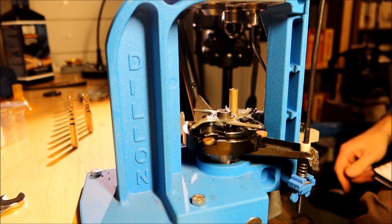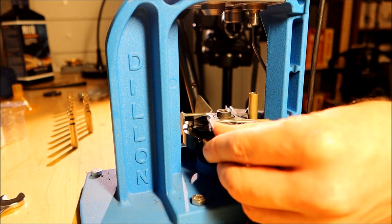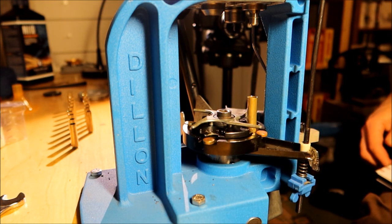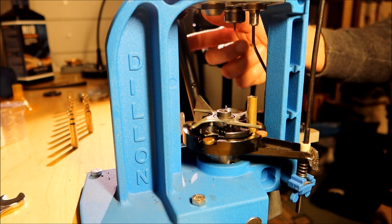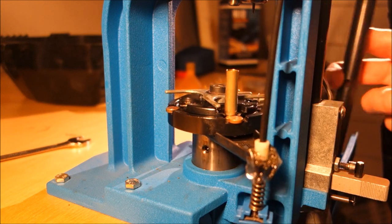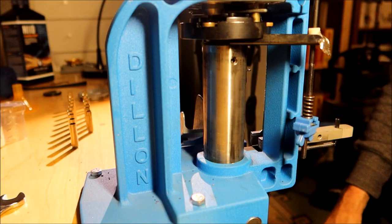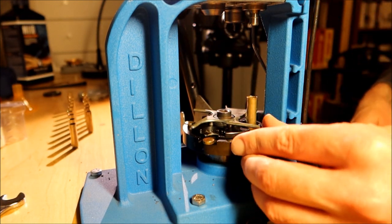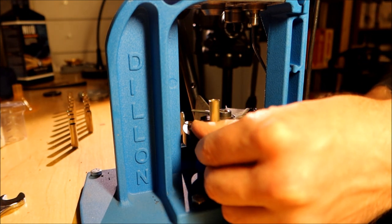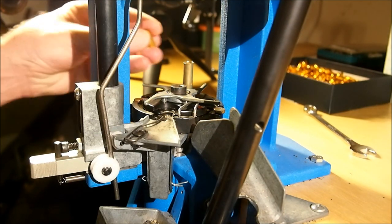If you use a Dillon press, as I do: unlike with most rifle rounds, you need to expand and flare the case mouth before seating the bullet. And of course you need to apply just enough crimp to make the mouth straight again.